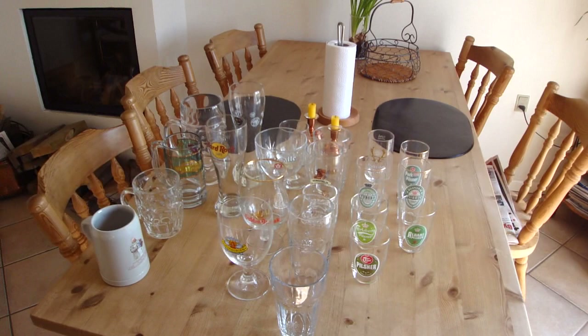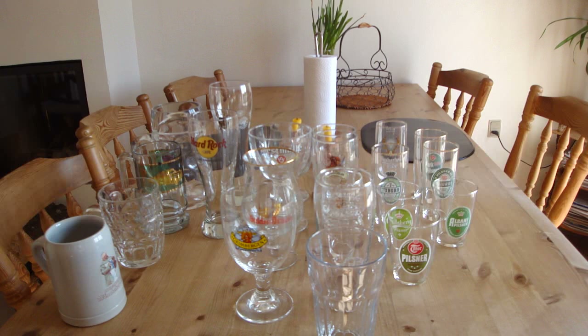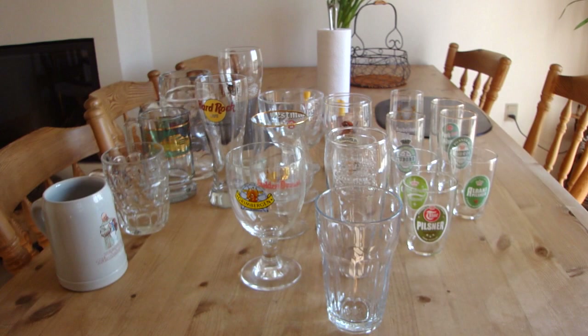Hello YouTube. Dennis LD from Diem Montreal Beer Reviews challenged me to do a video of my beer glassware collection, and this is pretty much it as it is so far. I'm going to go through the glasses one by one and tell you where I got them.